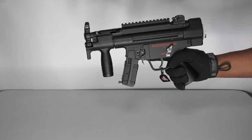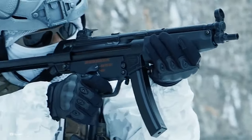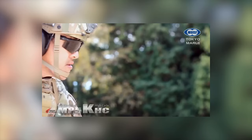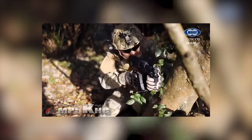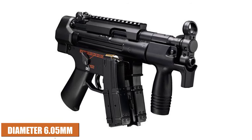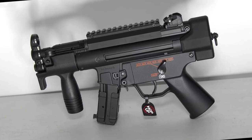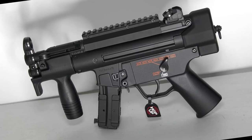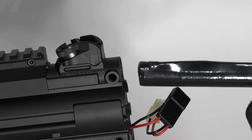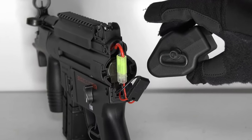The AEG features a top Picatinny rail, allowing for easy attachment of optics, red dots, lights, or lasers to enhance accuracy and target acquisition. Tokyo Marui has developed a high-cycling motor and designed internals that perfectly complement the MP5K body. The 90mm inner barrel with a diameter of 6.05mm ensures accuracy and consistency. The front muzzle cap can be removed to reveal 14mm CW threads, allowing for use of TM's MP5-style thread adapter or other compatible 14mm CW accessories. The battery compartment is conveniently located toward the rear, accommodating stick-type batteries via a small Tamiya plug.